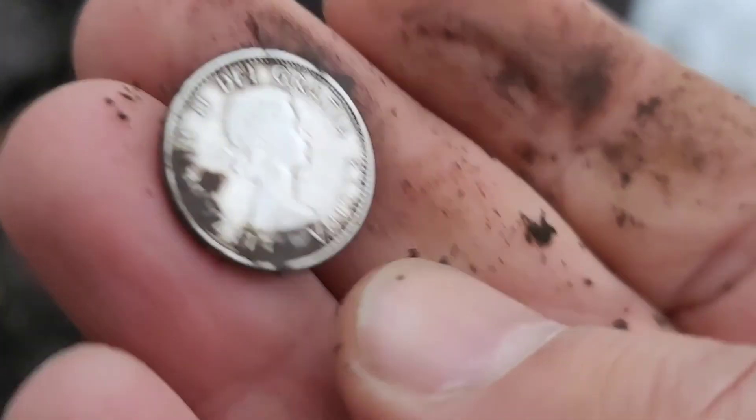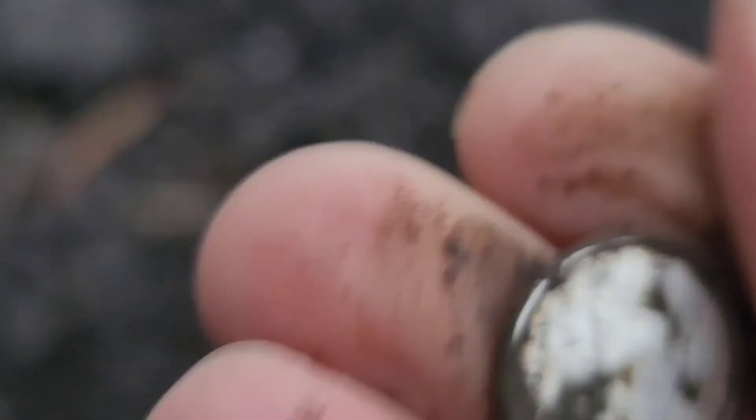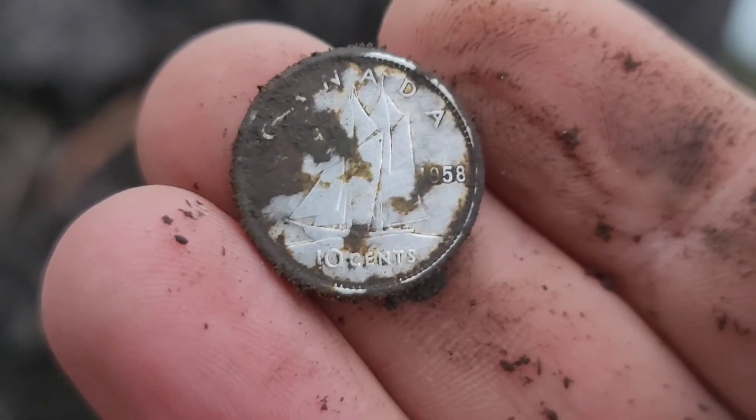Just a couple of modern pennies — awesome, number two for the day. Nothing like a little dime — 1958.